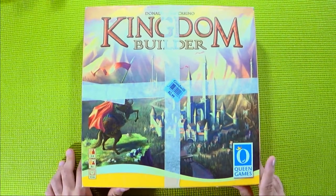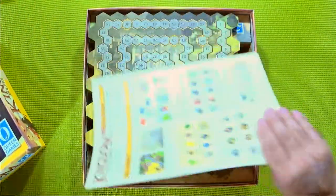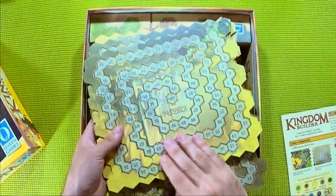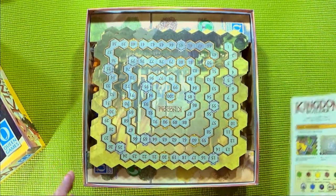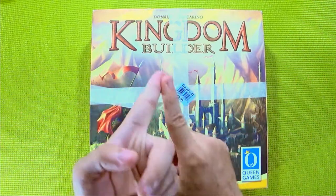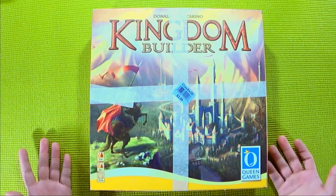Queen Games is another publisher to add to your mental library when it comes to what to look for while thrifting. I found a few of their items and maybe I'll show the others in the future. Inside it's just immaculate. Also, the score track is the back of your game board — it really is randomly generated. Everything was so well taken care of — it's lovely. I like it when people take care of their games. The fact that I find so many games in shrink, factory-sealed, or in this case boxed and well-maintained, just flies in the face of the common logic when it comes to board game thrifting.